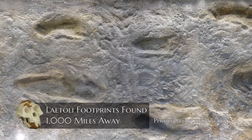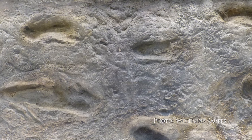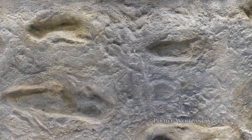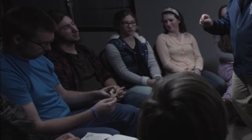Another reason some evolutionists say she walked like a human is because they found footprints in Tanzania called the Laetoli footprints. They were made by a creature that had feet that seemed a lot like a human. And because they were supposed to be around the same age as Lucy, they decided the only creature that could have made those footprints was Lucy.